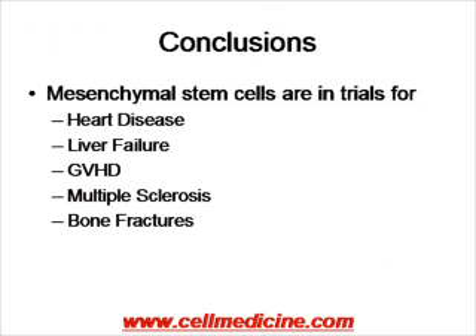In conclusion, mesenchymal stem cells are now in a variety of clinical trials. Osiris is leading the efforts with phase three trials, which will be discussed in another presentation. But right now, they're being used for heart disease, liver failure, graft versus host disease, multiple sclerosis, and bone fracture. These studies are being conducted internationally, primarily investigator-initiated as well as some corporate-sponsored. Mesenchymal stem cells have advanced into the clinic and are most likely to be one of the first approved stem cell therapies for widespread clinical use.